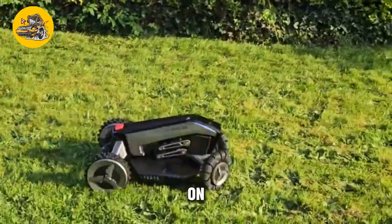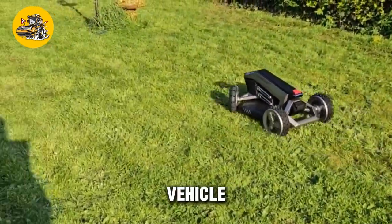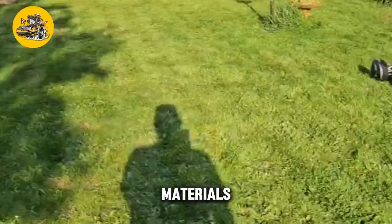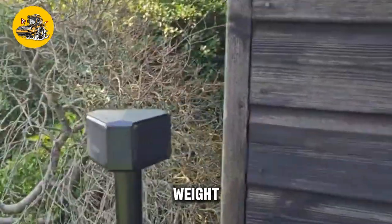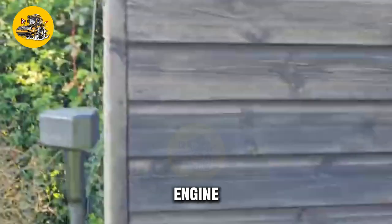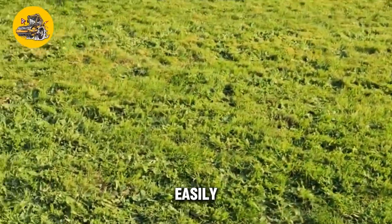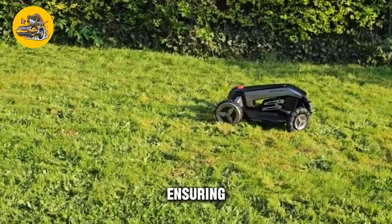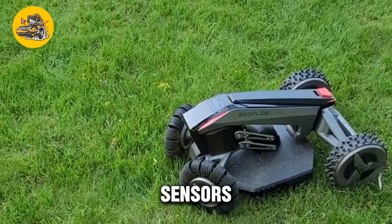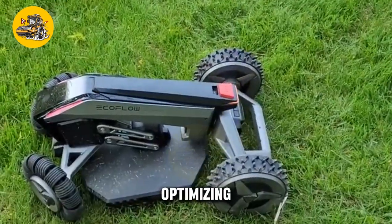Its innovative design is based on the principles of fluid dynamics, with carefully engineered curves and angles that guide airflow around the vehicle, reducing turbulence and drag. The EcoFlow Blade is constructed from lightweight and durable materials, ensuring minimal impact on the vehicle's overall weight. This lightweight design not only improves fuel efficiency but also reduces wear and tear on the vehicle's engine and components. The device can be easily adjusted to suit different vehicle configurations, and is equipped with sensors and actuators that automatically adjust its position based on real-time airflow data.